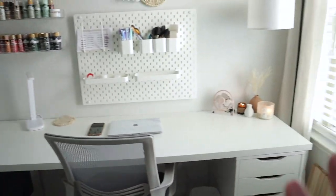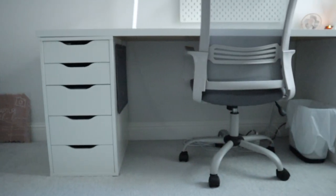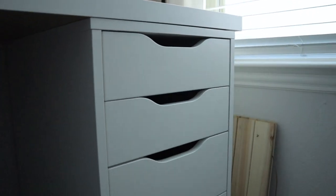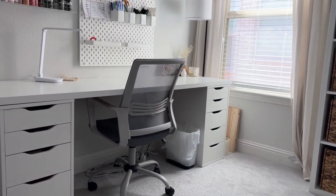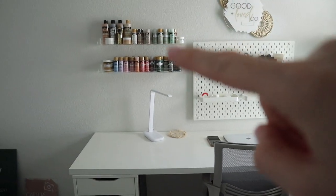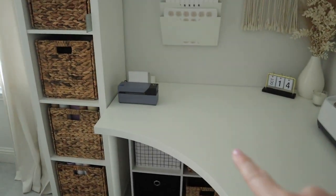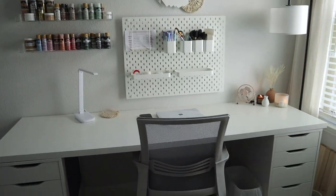Let's start over here with my desk. This desk is from Ikea — I just have the Alex drawers on each side and then the top that comes along with it. This is my office chair, which is pretty comfortable. The pegboard is from Ikea, these shelves are from Ikea, the tables over here are from Ikea, and all of my inventory closet furniture is from Ikea. So obviously, I love Ikea.